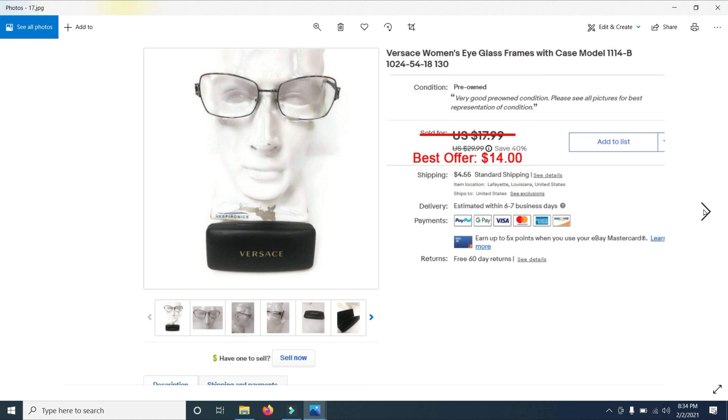Different characters like Scooby-Doo — Scooby-Doo items do well for me. Add that to your list: Scooby-Doo. They do sell.